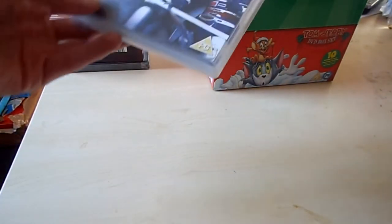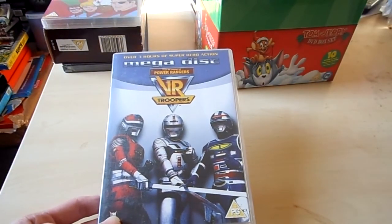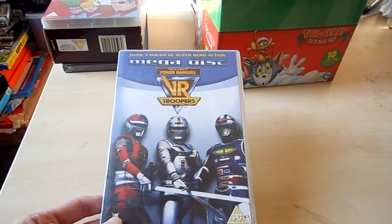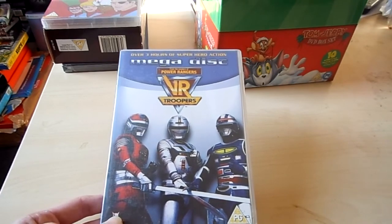Then the Megadisc, and now I have them all for VR Troopers. I have VR Troopers Volume 1, Volume 2 and the Megadisc. The region 1 versions have more DVDs, but now I have the region 2 complete, so I'll keep it by region 2 I think.